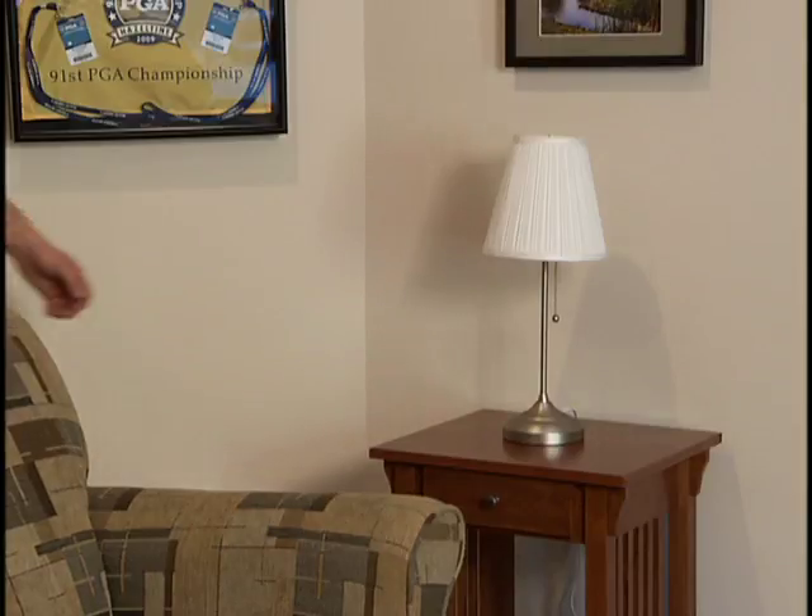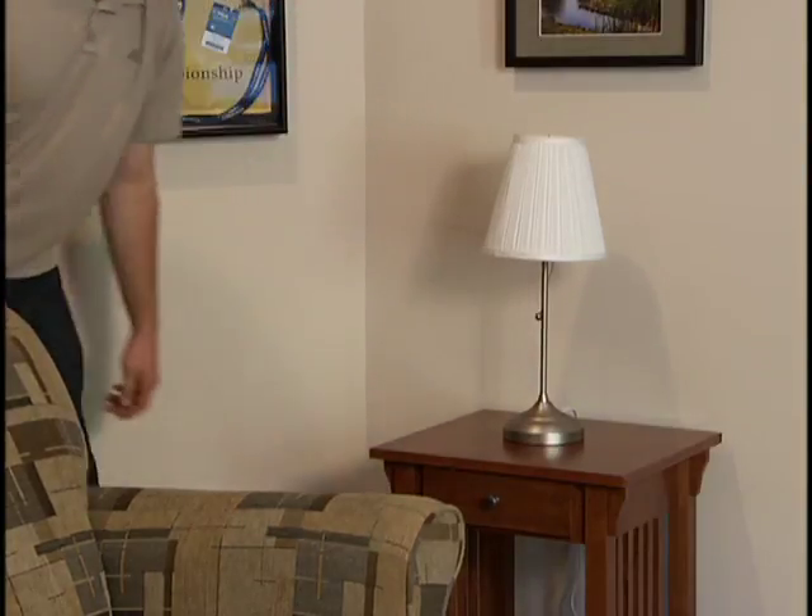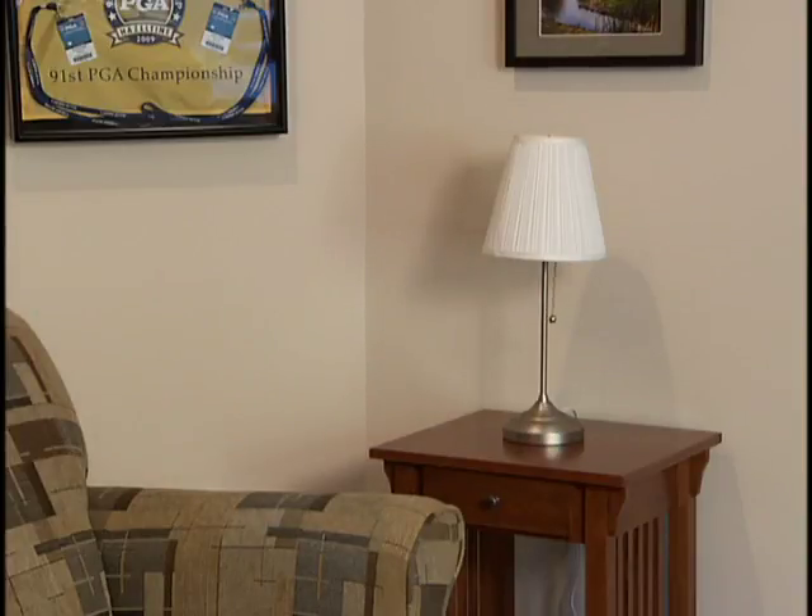Loss of power to an outlet is a common problem. Troubleshooting is easy and the solution is simple. Before you call Bonfi, try these two easy steps.